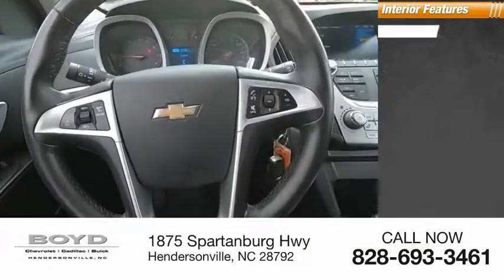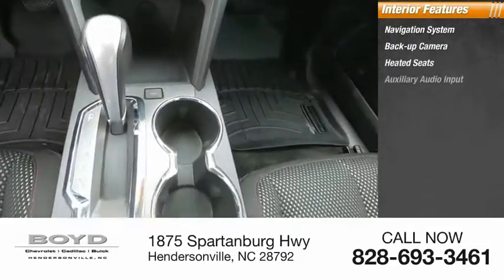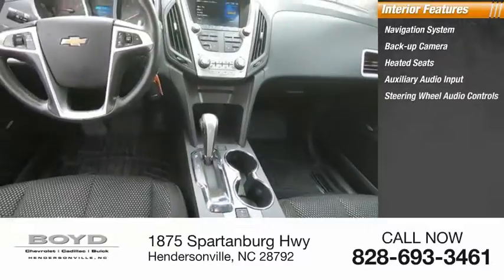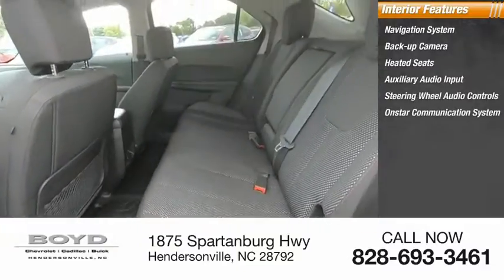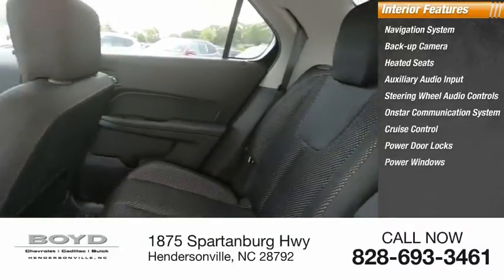Inside you'll find a navigation system, backup camera, heated seats, auxiliary audio input, steering wheel audio controls, OnStar communication system, cruise control, power door locks, power windows, and tachometer.